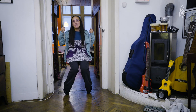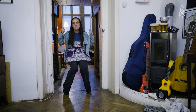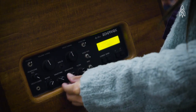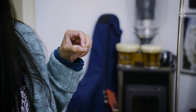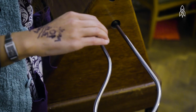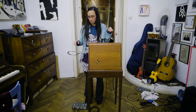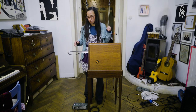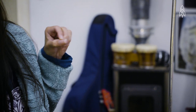The theremin is a synthesizer, but it's not controlled with the use of a keyboard like a piano. I'm controlling the pitches with my left hand, and this hand is just the articulation hand — the volume. It's controlled without any physical contact.